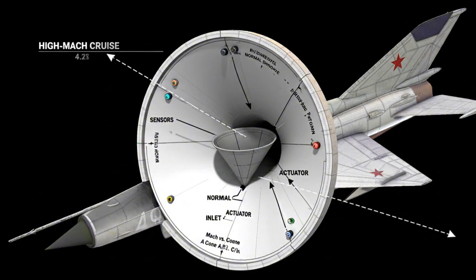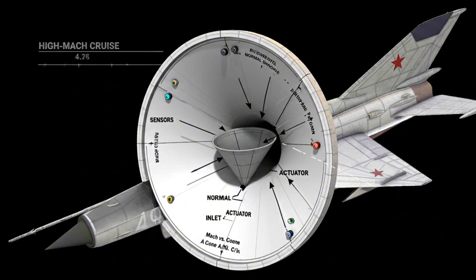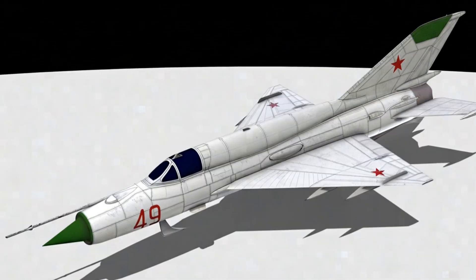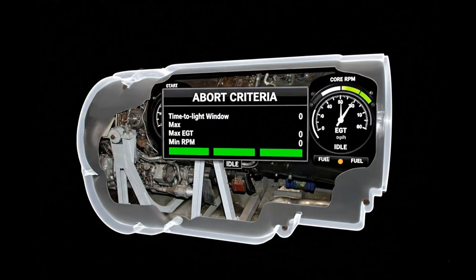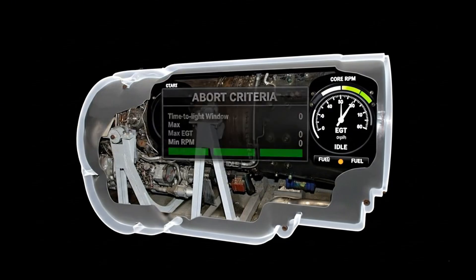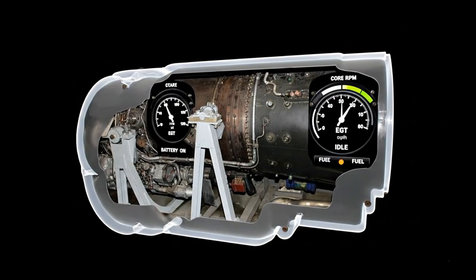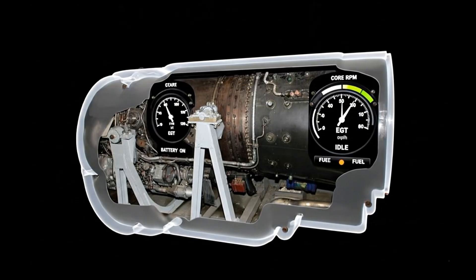Sensors track inlet pressure; cone position follows schedule. Correct shock placement protects the compressor, and high-Mach cruise remains sustainable. The starter drives the core, light-off follows, and RPM climbs to idle. The predictable sequence reduces pilot workload, and abort criteria stay simple.